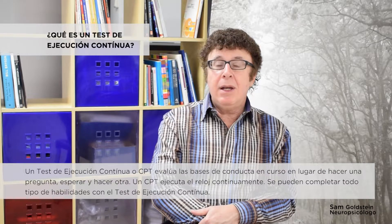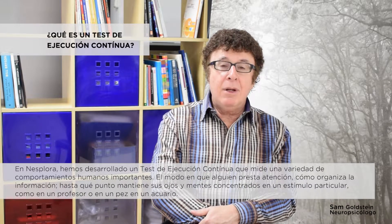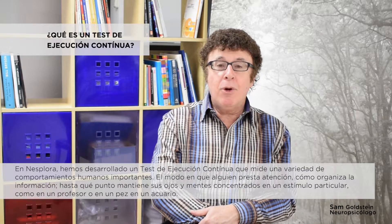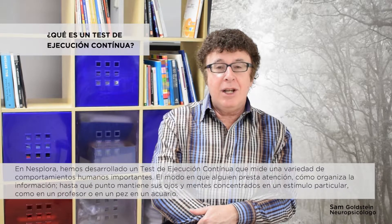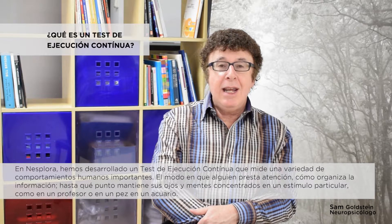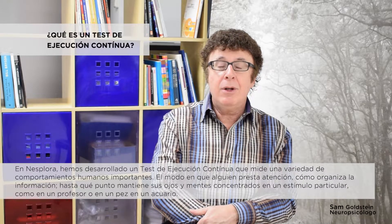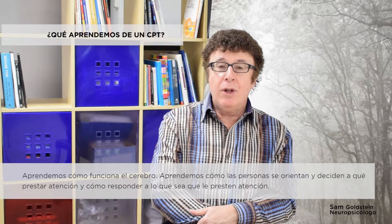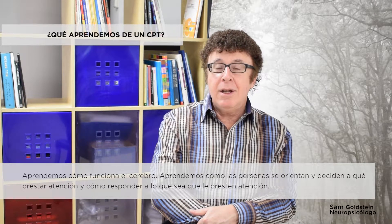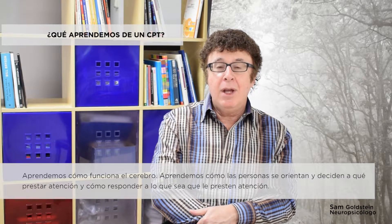All kinds of tasks can be completed with a continuous performance test. At Nesplora, we have developed a continuous performance test that measures a variety of important human behaviors — how well someone pays attention, how well they organize information, and even how well they keep their eyes and minds focused on a particular stimulus, such as a teacher or a fish in an aquarium. We learn how the brain works, how individuals orient and decide what to pay attention to, and how to respond accurately to whatever they're paying attention to.